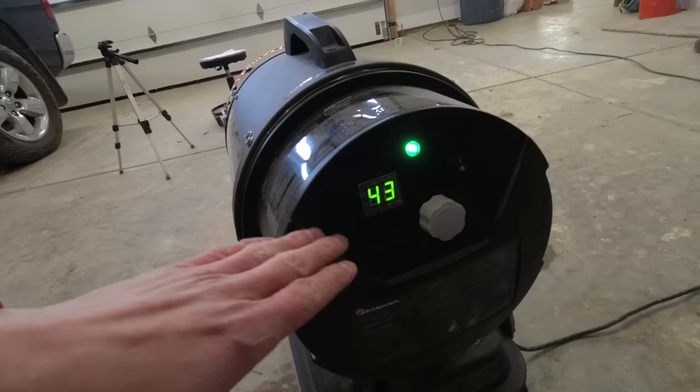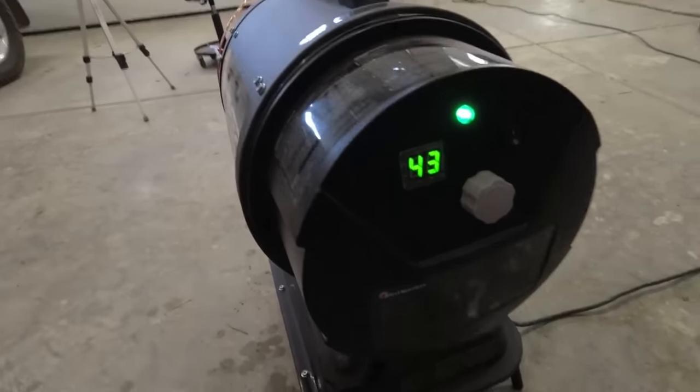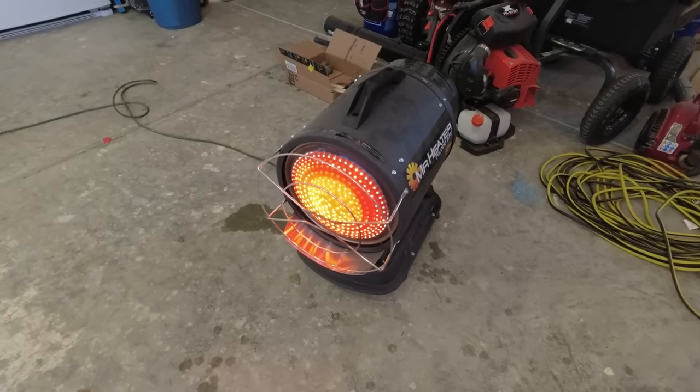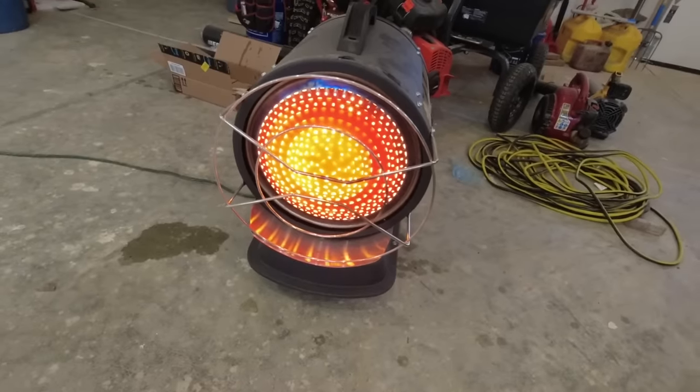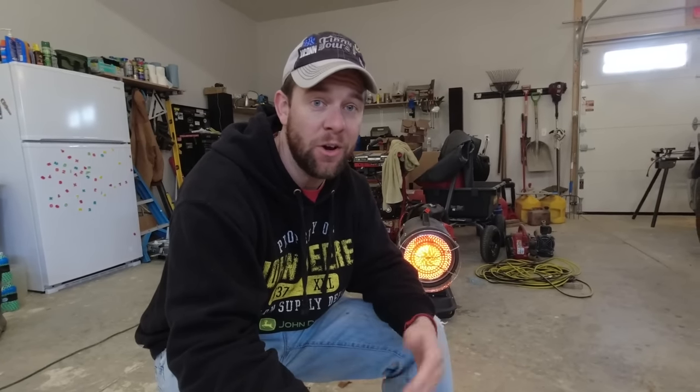If you get it to 66 degrees at this level in the garage, it's going to be cooking out here. I'm kidding — it's pretty awesome. I also want to point out that I've got the microphone and camera pointed back toward me and the unit so you can hear exactly how loud it is and that I can talk over it pretty easily.